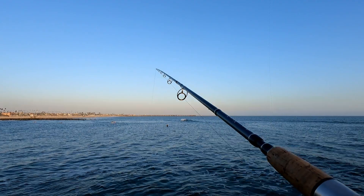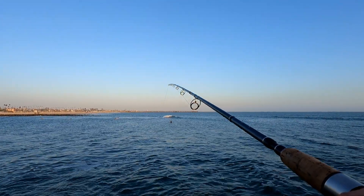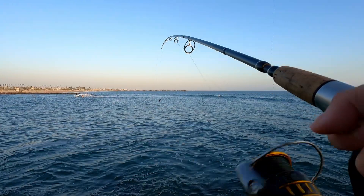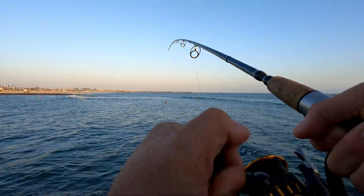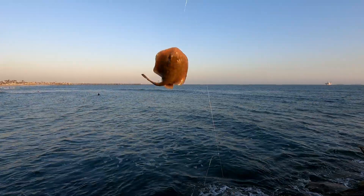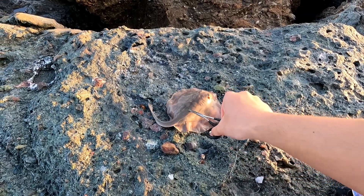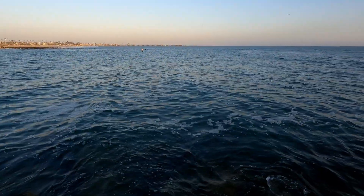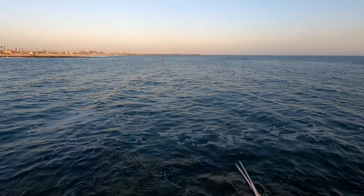A couple small nibbles. Oh, this one's got a nice fight — taking a little drag out, just a little bit. Another sea pancake? Yup, another sea pancake. I'm telling you, there's a lot of them out here. This is what a stingray looks like when it's trying to fight you. Thanks for playing, Mr. Sea Pancake. Back you go. Goodbye.